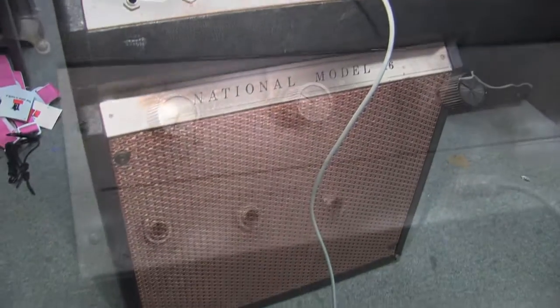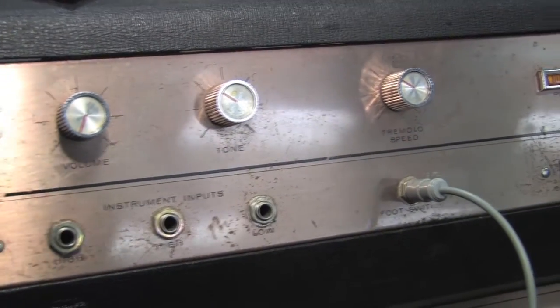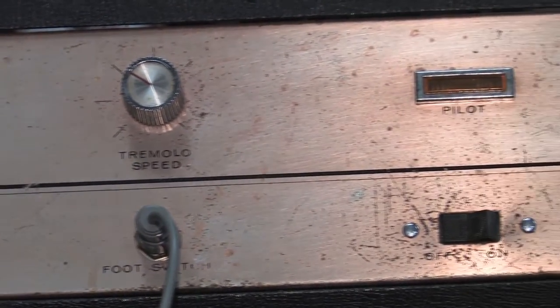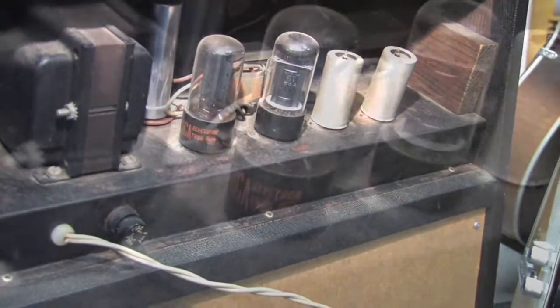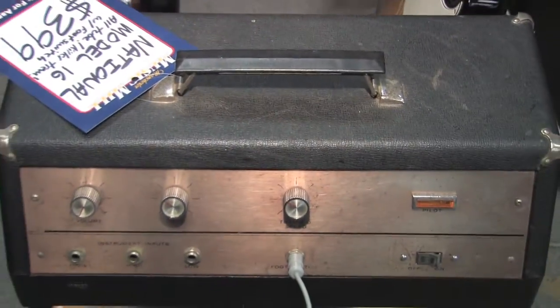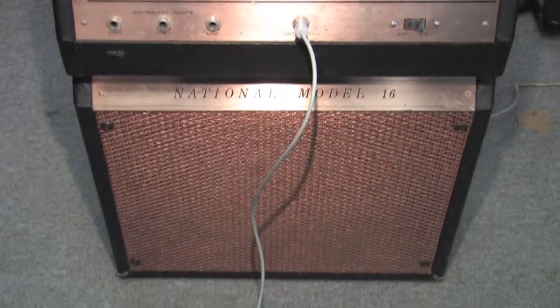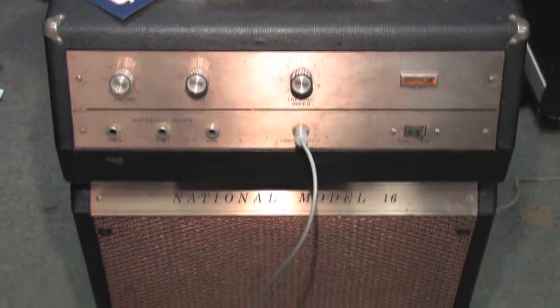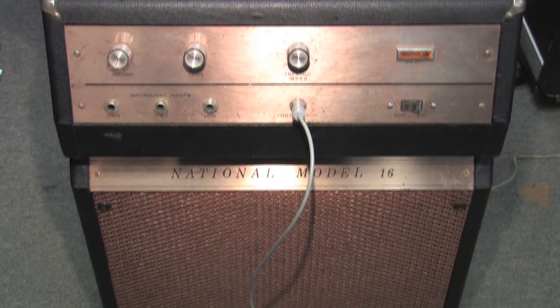Up last is a late 60s National Model 16 2-band amp. This is a 6V6-powered amp with tremolo — and the tremolo sounds like a helicopter, it's really cool and unique. It's got a 12-inch speaker and is 100% tube. It's a really cool studio or gigging amplifier. It comes with the original foot pedal and we are selling this for $399 plus shipping anywhere in the country.